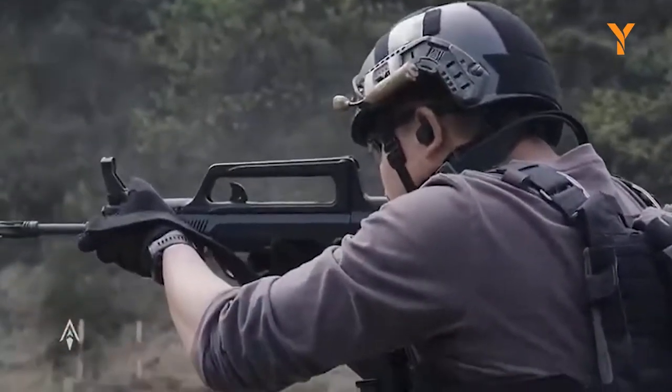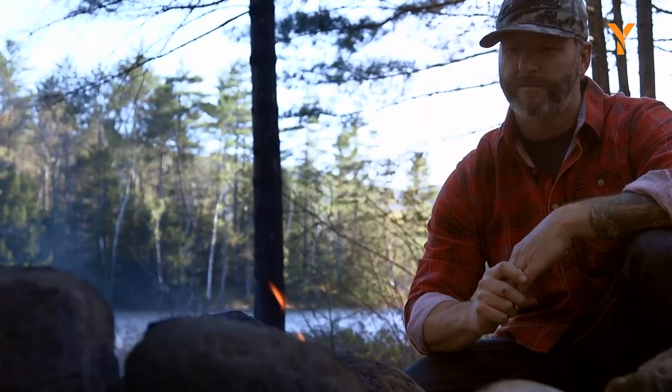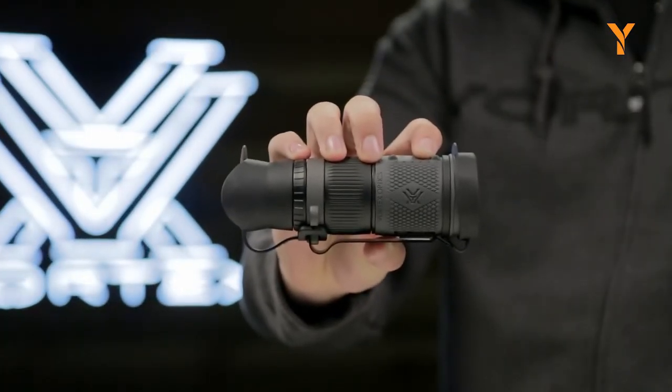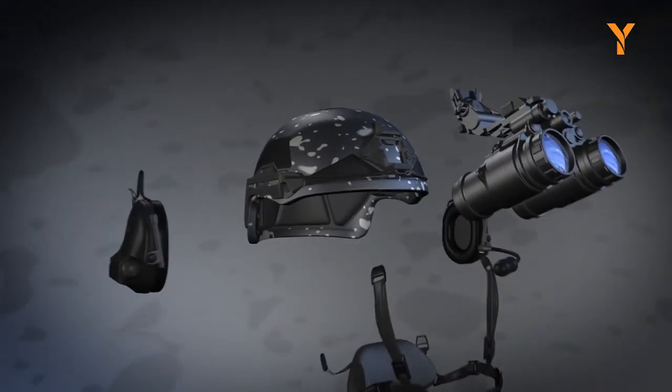Whether you are a member of the military, law enforcement, or a civilian looking to enhance your outdoor experiences, this collection of the coolest tactical military gadgets and gear has got you covered. Let's see some of the coolest tactical military gadgets and gear.